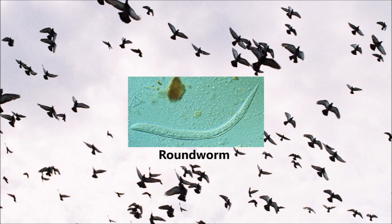Roundworms are much larger and are often visible to human eyes. They share a similar life cycle with hairworms, the eggs being passed in droppings and eaten by loftmates. However, roundworms mature much faster and can begin shedding eggs after just three weeks rather than six. These parasites are also much more prolific than hairworms, laying many thousands of eggs daily.